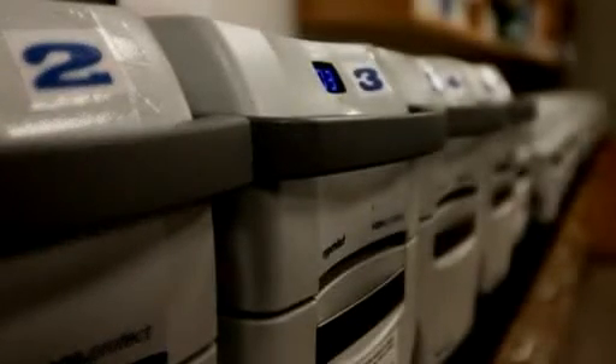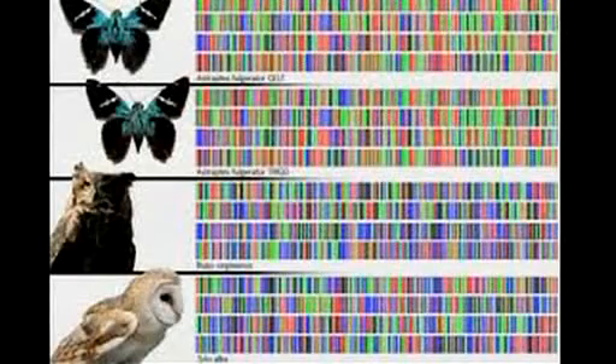DNA provides a unique marker in all living things. And like a fingerprint, no two species share the same genetic makeup.